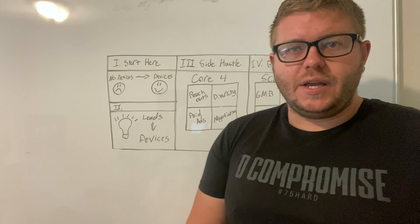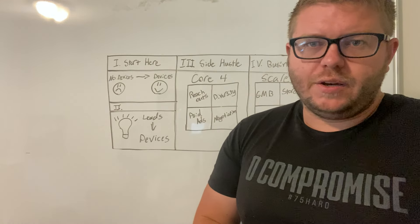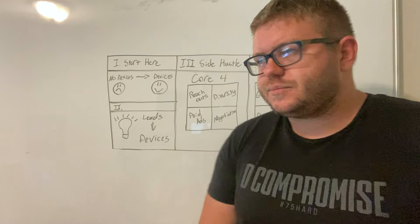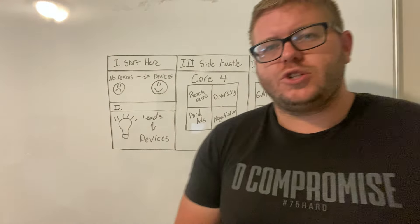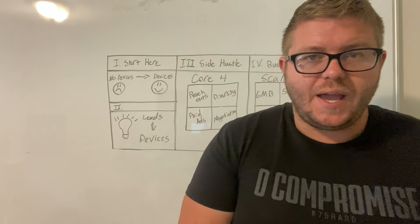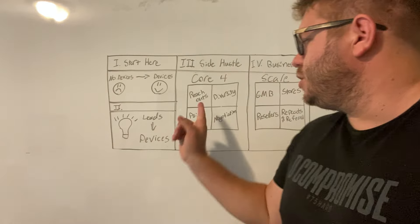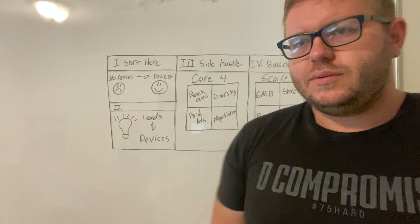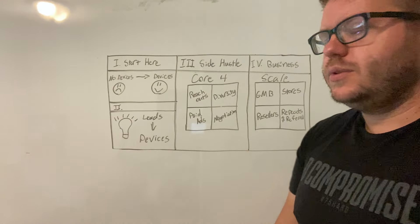A lot of people just make their offer, and if somebody says no, that's it. Negotiation is definitely a key factor in the core four. If you don't know how to negotiate, you're not going to be able to get many deals — and the same thing goes with the reach-out part. So this is the core four: reach outs, paid ads, diversity, and negotiation. This is where most people start and, honestly, where most people stay.